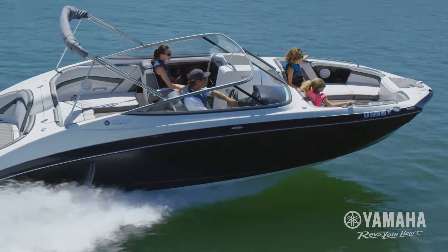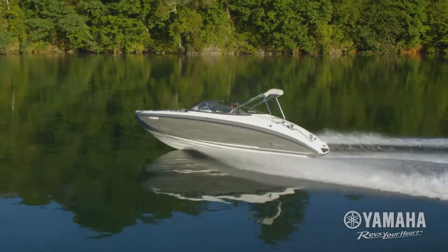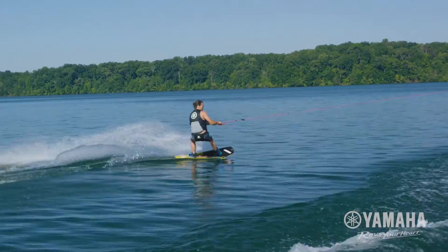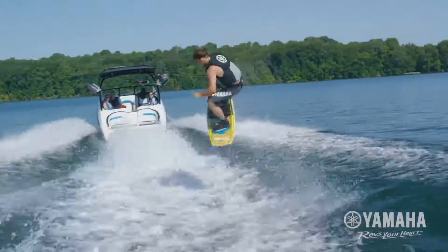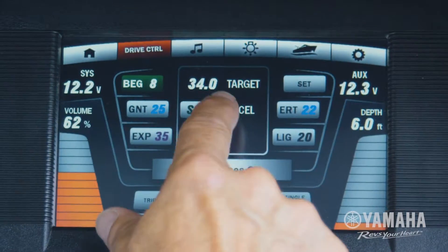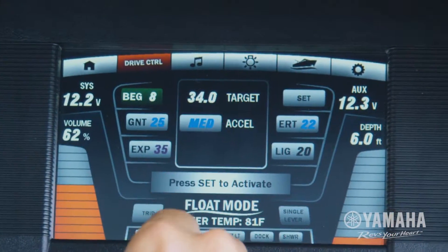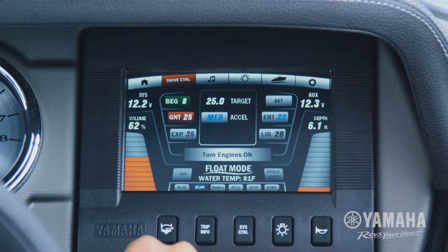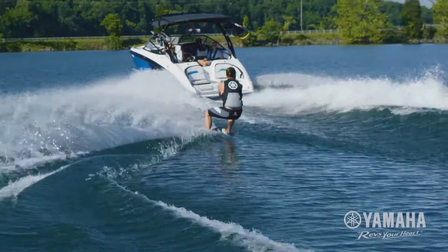Drive control gives you the convenience of locking in a preferred cruising speed using one of five programmable presets. Now you can customize your tow speed to suit your skill level. Enter your name, target speed, and acceleration profile. Press set, then tap the screen to recall your preferences whenever you're at the helm or ready for towing fun.